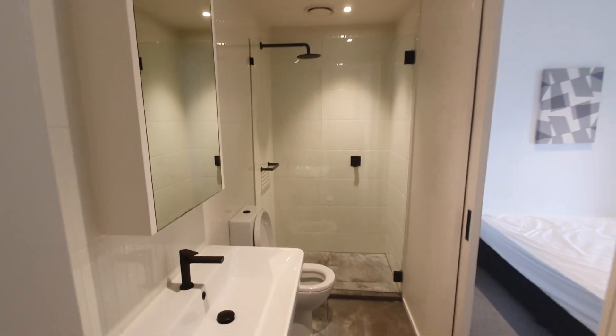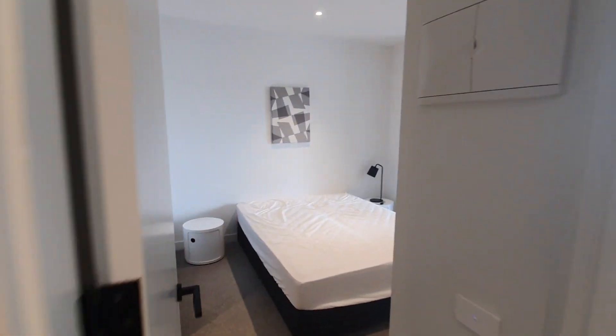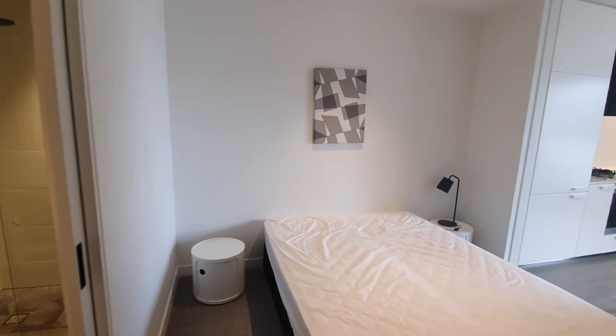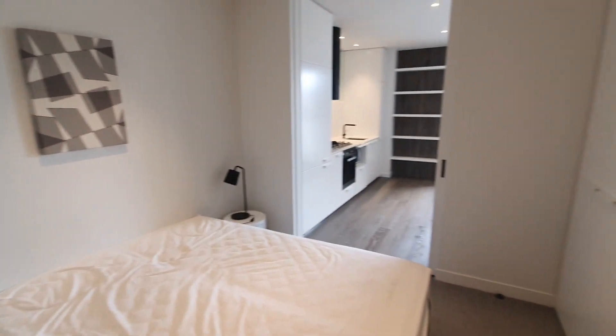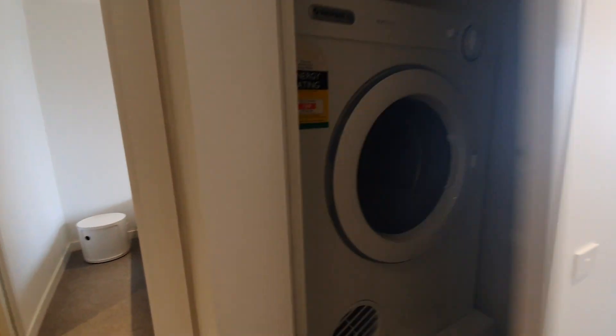This is the bathroom. Bedroom. Here's the laundry.